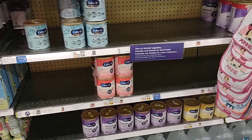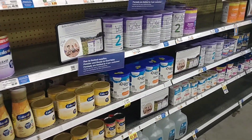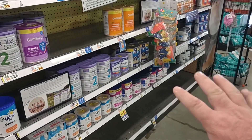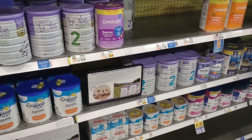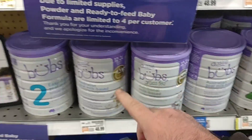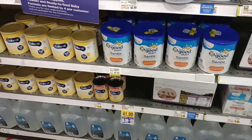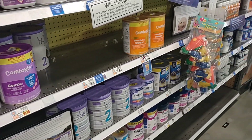We got a comment on baby formula a few days ago. I have to say this Kroger Marketplace has more than they've had in a long time. I know it still looks very low, but they're definitely getting in more — and that's great to see. I've gotten great comments on the Bubs formula. Thank you to our Australian friends. It looks better here now than it has in months.